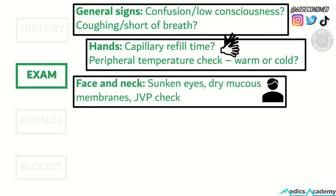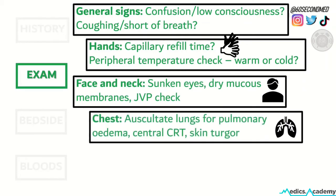In the face and neck, we can see signs such as sunken eyes, dry mucous membranes in the mouth, and also a JVP check in the neck. We check the chest by auscultating the lungs for pulmonary edema, and you can do a central capillary refill time and also check the skin turgor, usually done over the sternum.